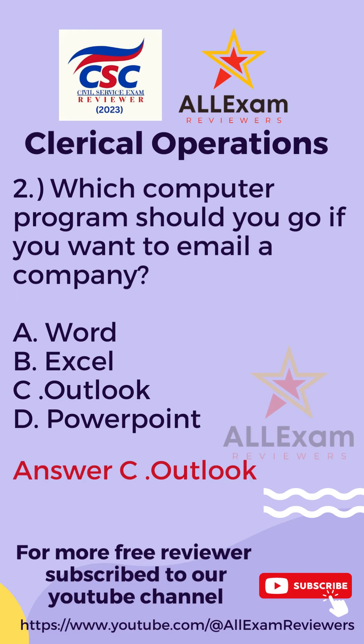The correct answer is Letter C, Outlook.